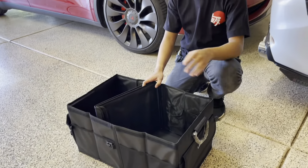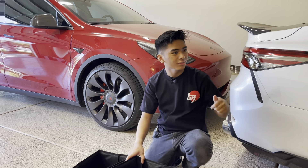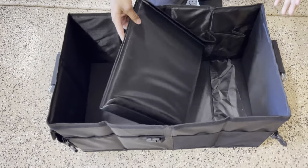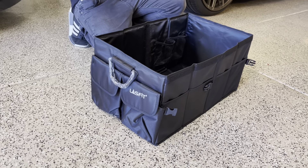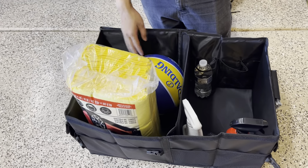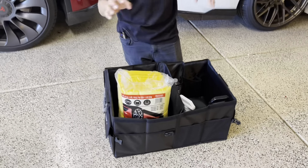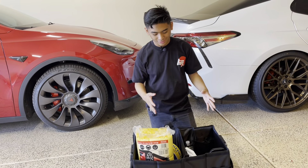They also have a lot more stuff on their website — lights, floor liners, and valence lights on the top. Go check out their website; they have a bunch of nice stuff for all different types of cars. For example, we've got some cleaning supplies, a spot for water bottles, a basketball, and a pack of microfiber towels.